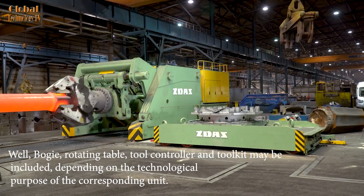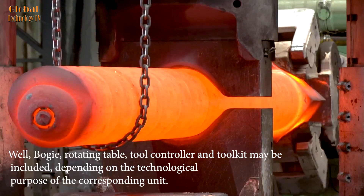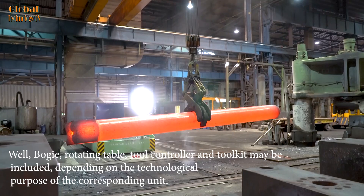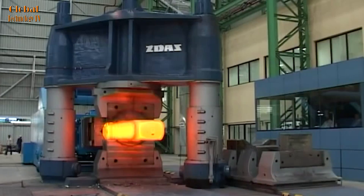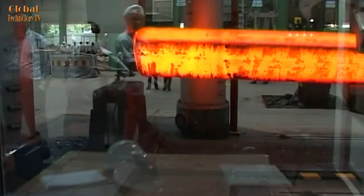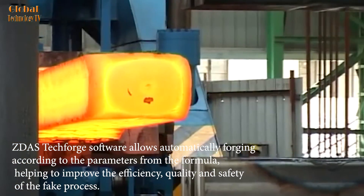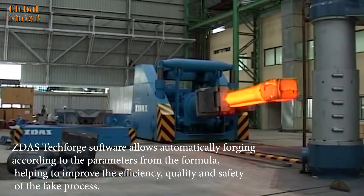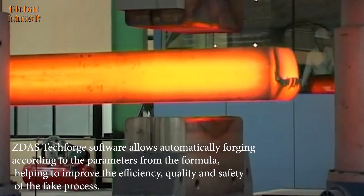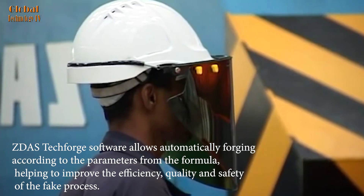Tool controller and toolkit may be included depending on the technological purpose of the corresponding unit. ZDAS TechForge software allows automatically forging according to the parameters from the formula, helping to improve the efficiency, quality, and safety of the forging process.